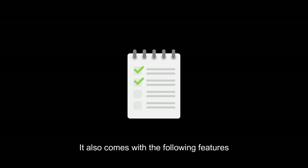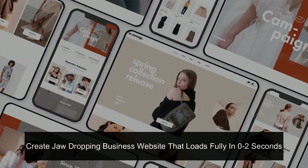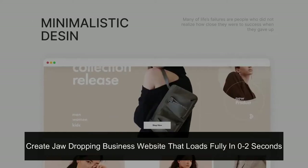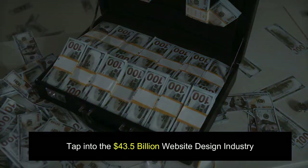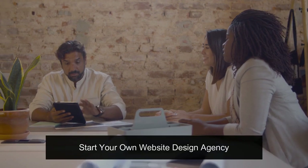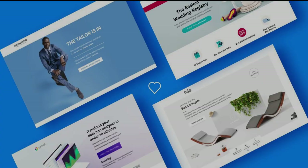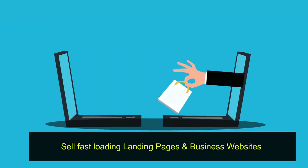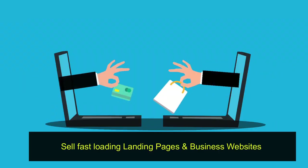It also comes with the following features: Create jaw-dropping business websites that load fully in 0 to 2 seconds. Tap into the $43.5 billion website design industry. Start your own website design agency. Inbuilt stunning AI landing page creator. Sell fast-loading landing pages and business websites.